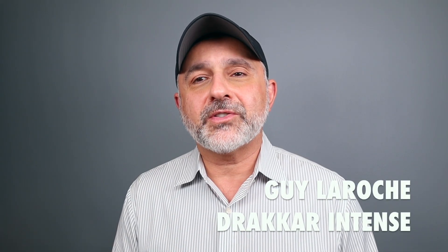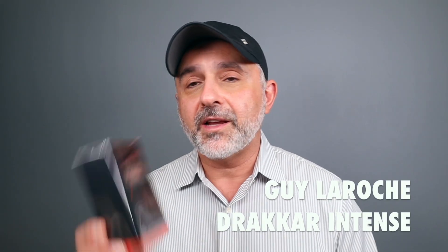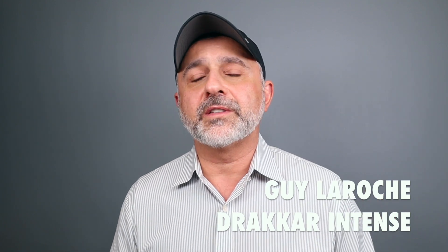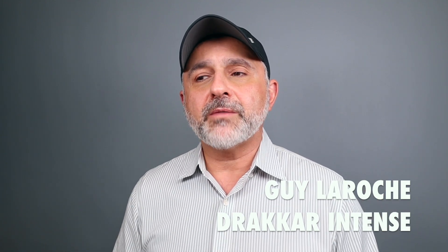Thanks so much for tuning in. This is Sebastian. It's an exciting day for me — I get to smell the new Drakkar Intense. Drakkar Noir was a special fragrance for me, probably one of the first fragrances that I really got into enjoying and wearing in the 80s. Not one of the fragrances that got me into doing reviews, but one that got me to really enjoy fragrances — I went through four bottles of this stuff in the 80s.